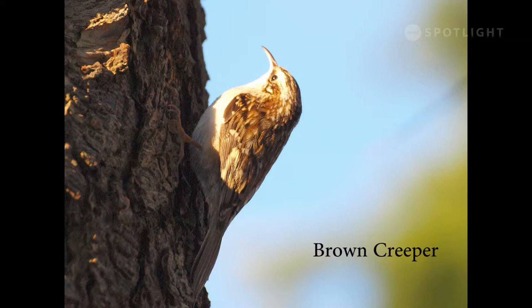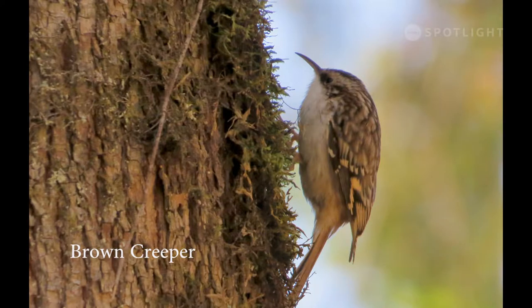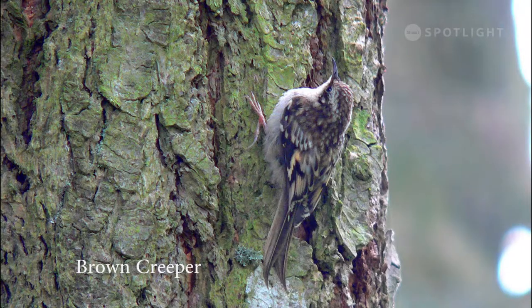While the nuthatches travel down the tree trunks, the brown creepers land near the base and spiral upwards, often finding insects that the nuthatches missed. Brown creepers stay in the valley year-round, and their cryptic coloring gives them excellent camouflage against the bark of the trees where they forage.